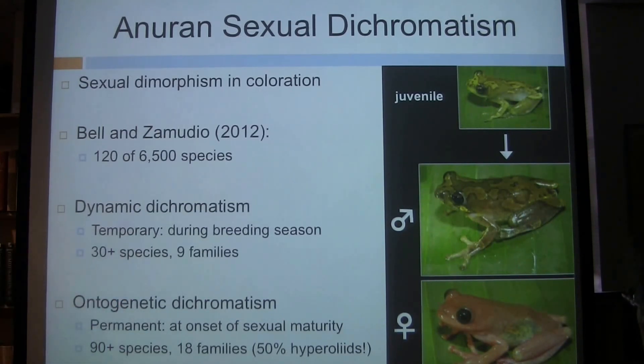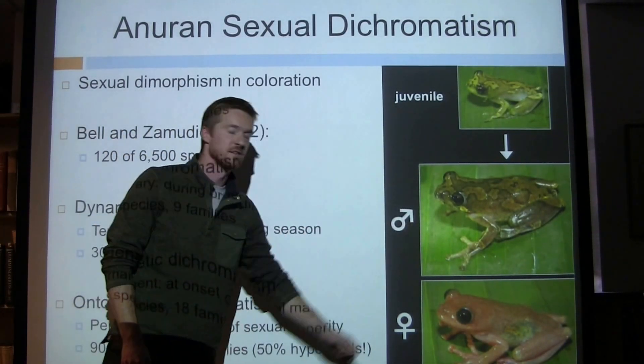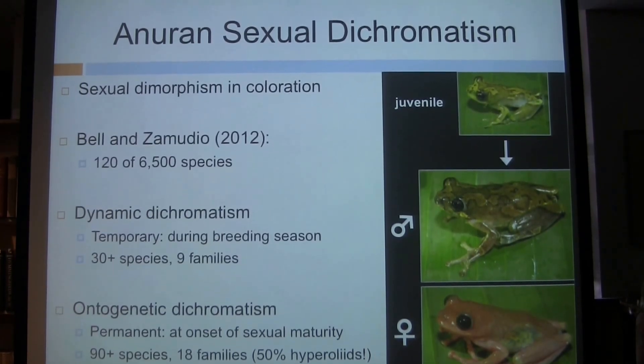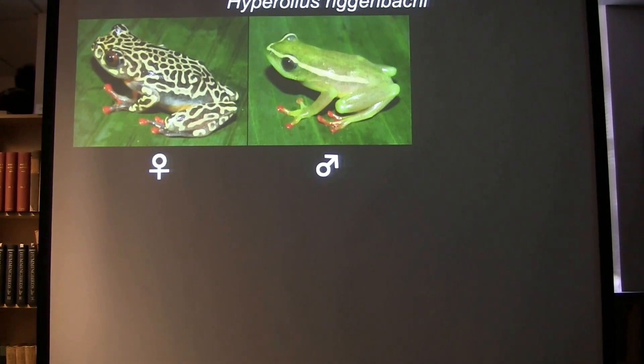Ontogenetic dichromatism has been documented in at least 90 species in 18 families, but the really interesting thing is that 50% of those species are hyperoliid frogs. In these species, the juvenile coloration is often retained in males at maturity, while females undergo drastic color changes. The story is actually much more messy in hyperoliids — this is something I have a lot of experience seeing in the field, and I'm going to characterize some of the unique properties of these frogs.